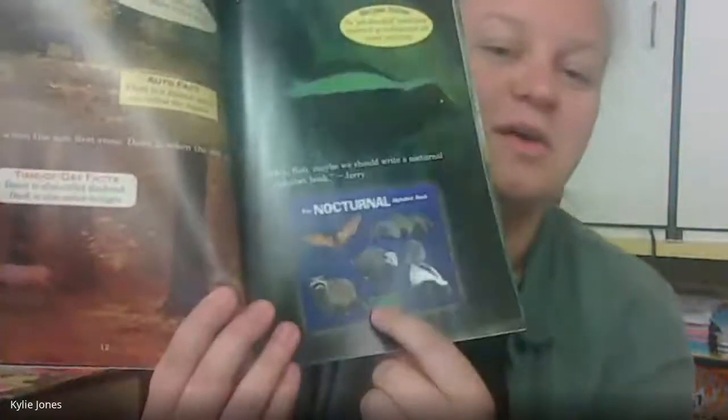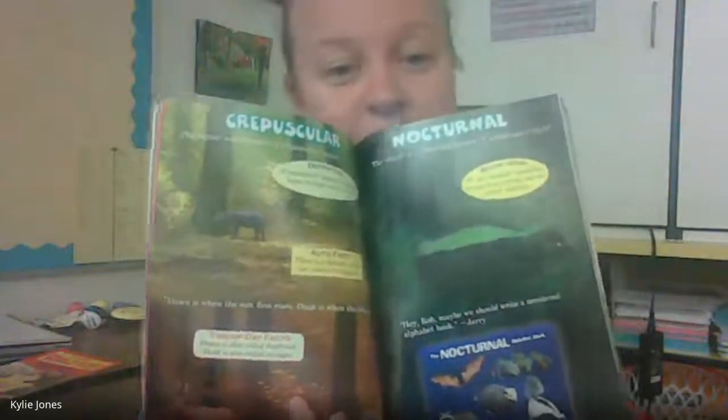The jaguar is sometimes a crepuscular hunter. Crepuscular means an animal hunts at dawn and at dusk — as the sun is rising and as the sun is falling. Dawn is daybreak; dusk is twilight. There's also a famous sports car called the Jaguar. The skunk is a nocturnal hunter — it comes out at night. Nocturnal means you're out at night. So the jaguar hunts at daybreak and nightfall, while skunks are out only at night and sleep during the day.